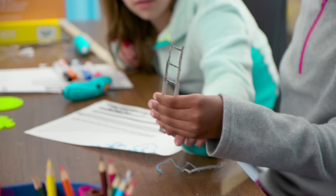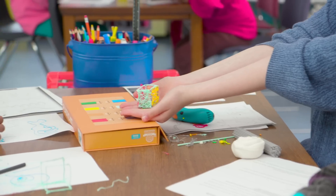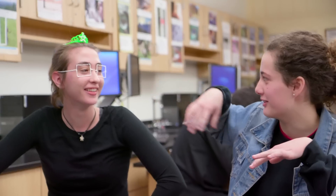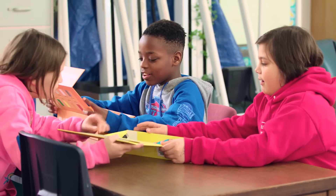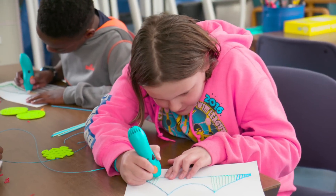Introducing the 3Doodler into the classroom was an incredible experience. Whatever they imagine they can draw — it goes from their brain to their hand right there. Students become engineers, designers, and scientists in the classroom. 3Doodler learning packs are specially designed for classrooms from kindergarten through high school and include everything students need to get started right away.